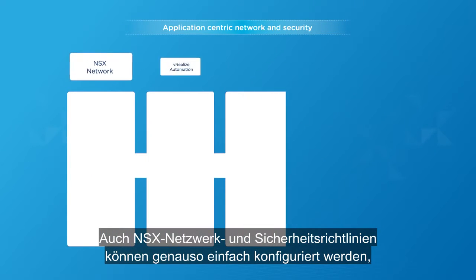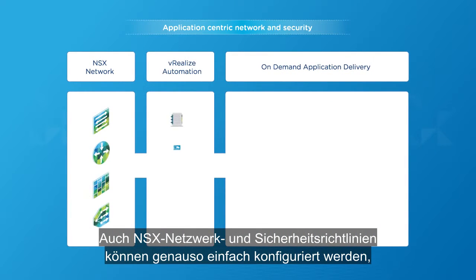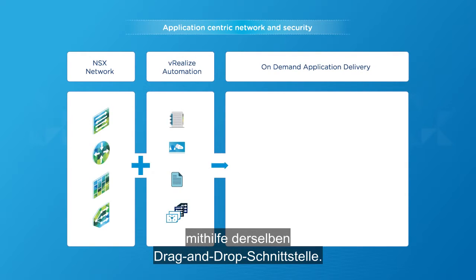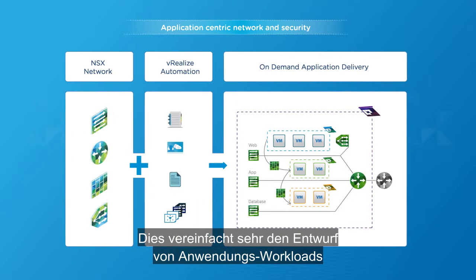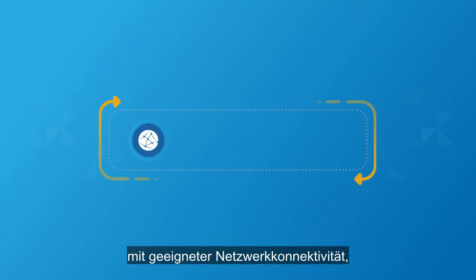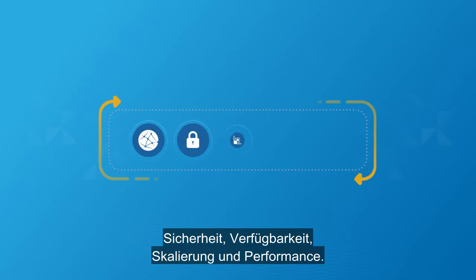NSX network and security policies can be just as easily configured using the same drag-and-drop interface. This greatly simplifies the process of designing application workloads with appropriate network connectivity, security, availability, scale, and performance.